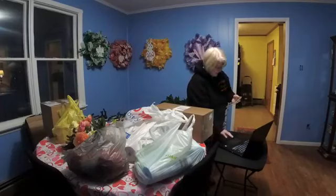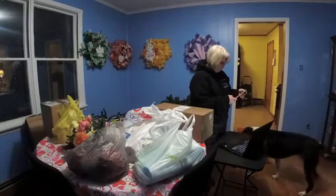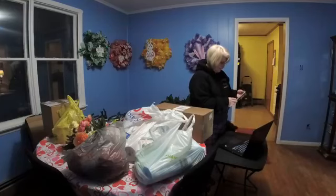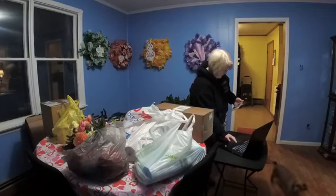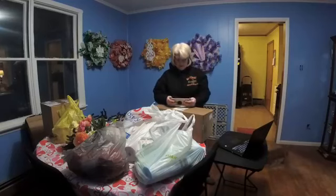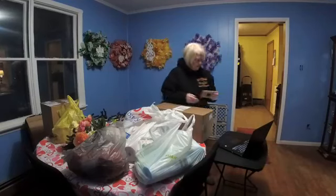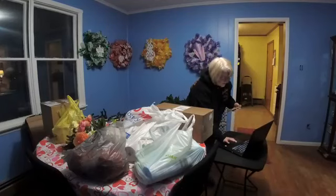Hi everybody. I'm not sure I'm live because it says I have — sorry about that — it says that I have some, my storage is full, so I don't know if I'm live or not. And it seems like my camera is also making errors here.